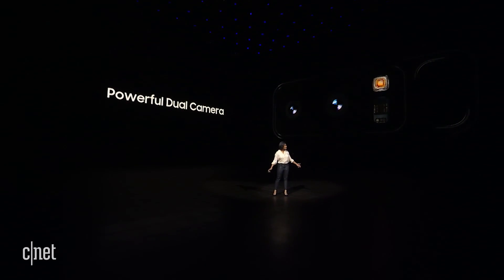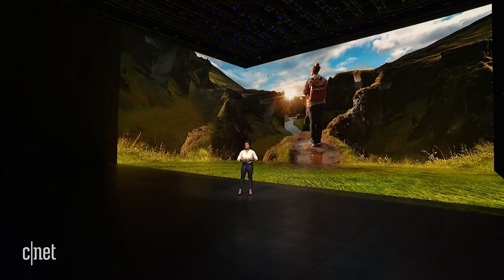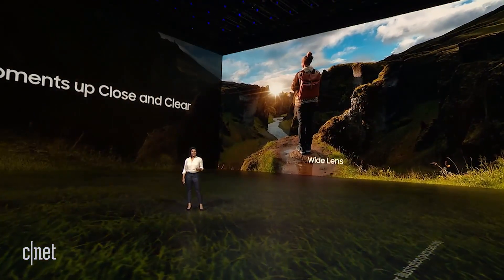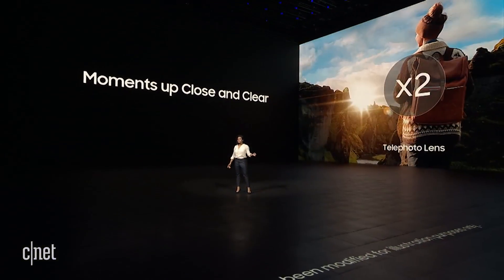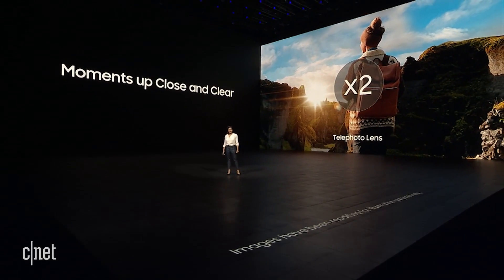The Note 8 has two separate back cameras that work together to capture your experiences like never before. One camera has a wide-angle lens for capturing big scenes, and the other has a tele-lens with two times optical zoom, so you can get closer to your subjects without sacrificing image quality.